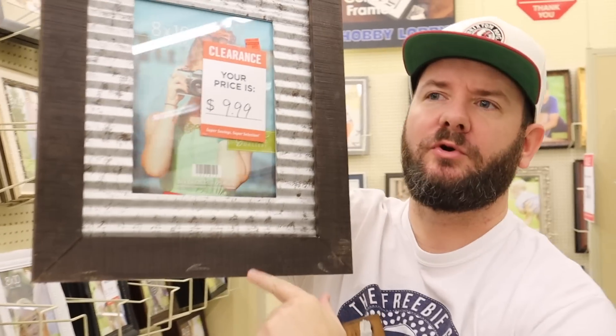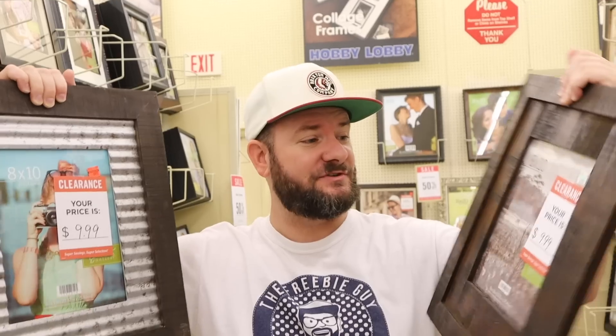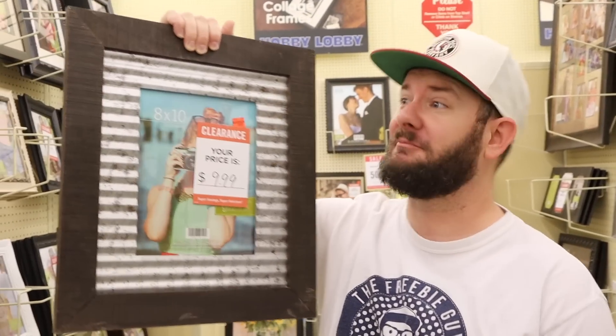Check these bad boys out. I found these two - super awesome. This kind of has a big border, and I'm looking for something that takes up a little less room on my walls because I have so many pictures. I keep printing pictures, but these are really cool frames for just $10 a piece. These were regular $40 each, only $10. Great gift that you can make out of these frames.